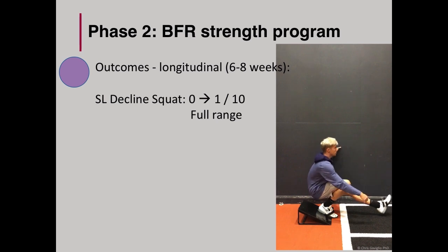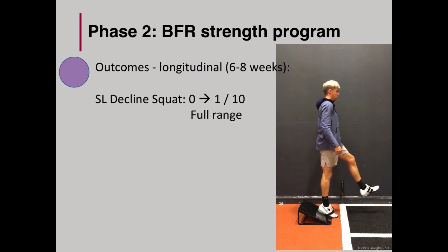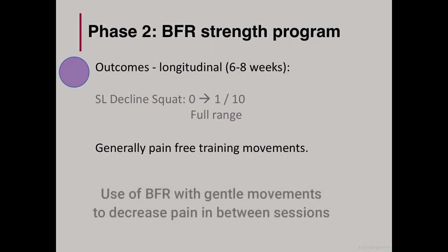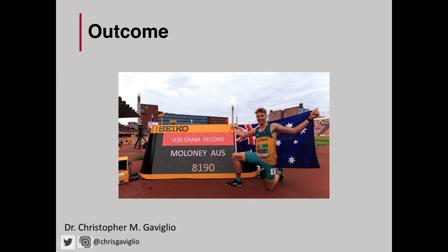Back to the single leg decline squat — he could now complete it at full range of movement with very little to no pain. With respect to his training, he was reasonably pain-free. However, due to the nature of his high training loads, he did experience pain from time to time, but it typically settled quickly. I also got him to use BFR in simple movements, such as low range of movement squats around training sessions, as a simple way to decrease pain. And with everything, the ultimate proof of the program is transfer to performance — winning in a championships record was a great performance overall for Ash.